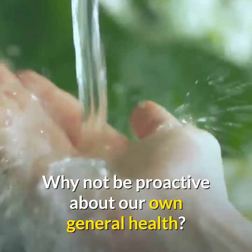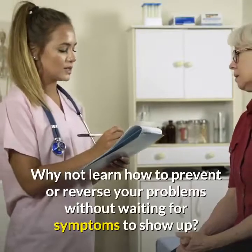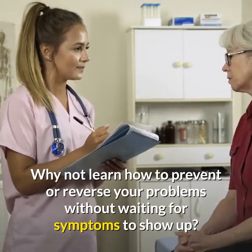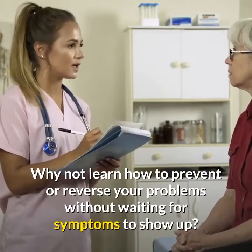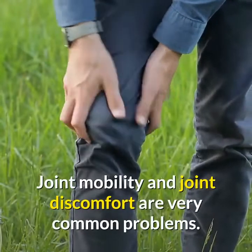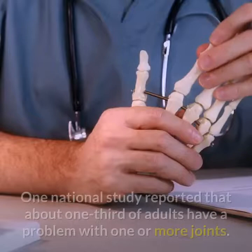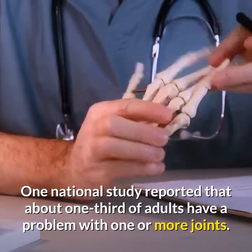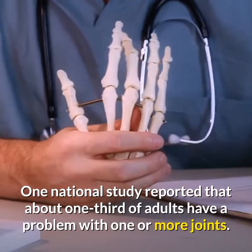Why not be proactive about your own general health? Why not learn how to prevent or reverse your problems without waiting for symptoms to show up? Joint mobility and joint discomfort are very common problems. One national study reported that about one-third of adults have a problem with one or more joints.